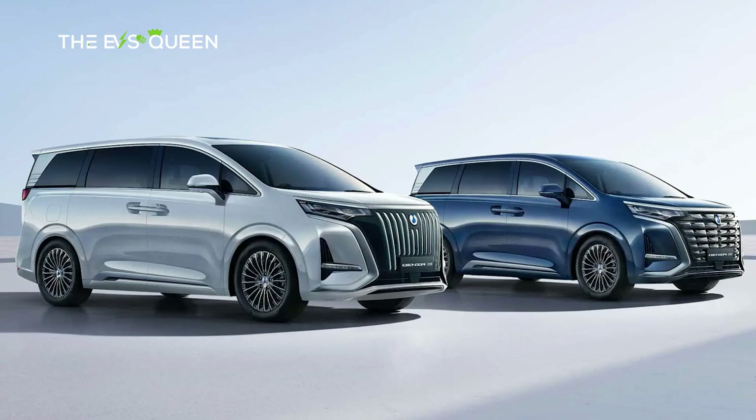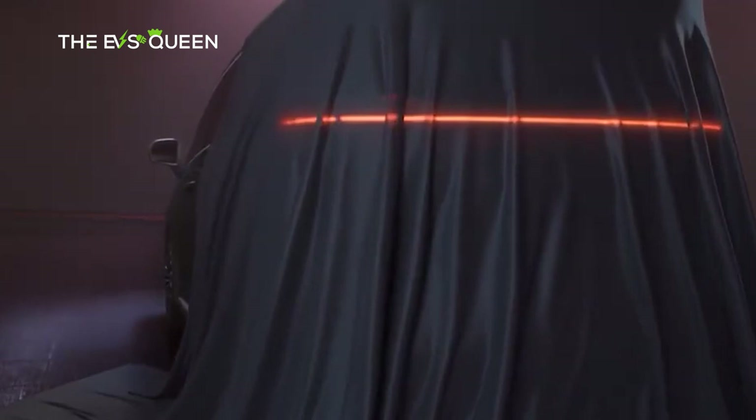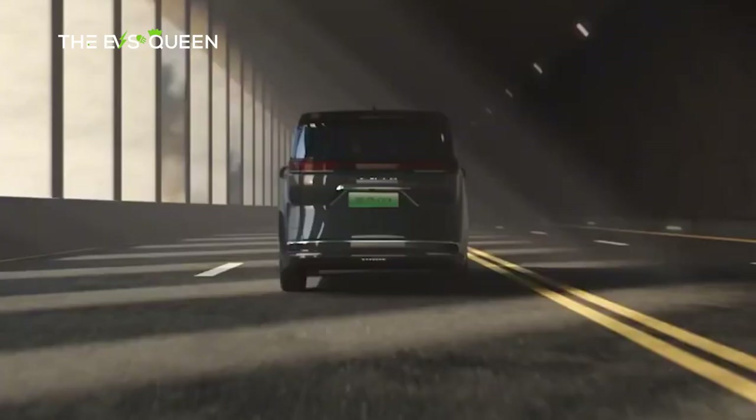This D9 minivan marks the launch of Denza on the old continent. If the name doesn't ring a bell, it's a brand created by Chinese automaker BYD and Mercedes in 2010. Initially the joint venture was 50/50, but the German luxury brand reduced its share to 10% in 2021 when Denza underwent restructuring.